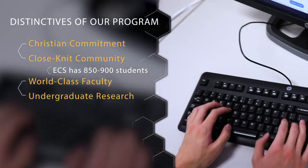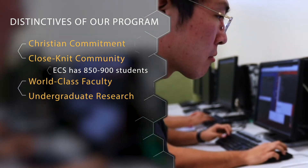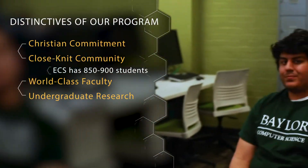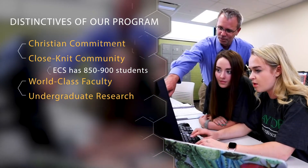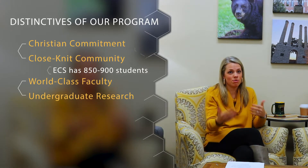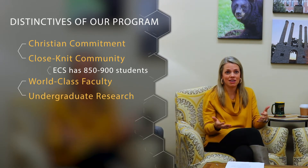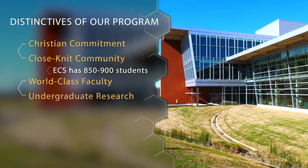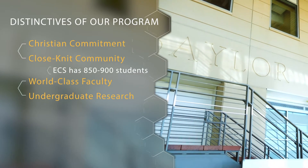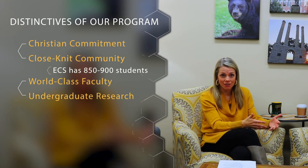Undergraduate research is a great way to get experience outside the classroom and can really complement what you're doing inside the classroom — it's also a great resume booster. Our faculty really want to see students get involved in their labs, and students get connected with those opportunities by approaching their faculty member after class or during office hours. Most of our research labs are located at the BRIC, which stands for the Baylor Research and Innovation Collaborative. This is a collaboration between Baylor, Texas State Technical College, the City of Waco, and several local industry partners, and that's where our faculty conduct their research.